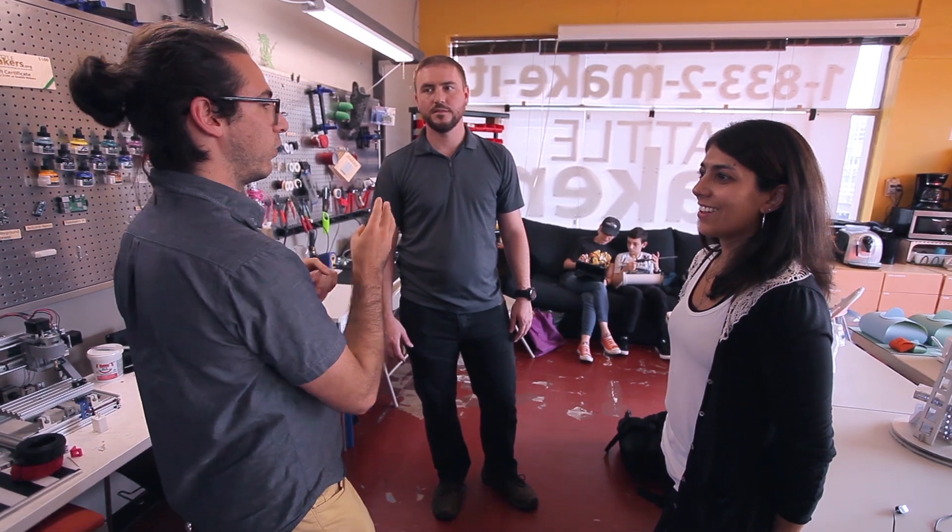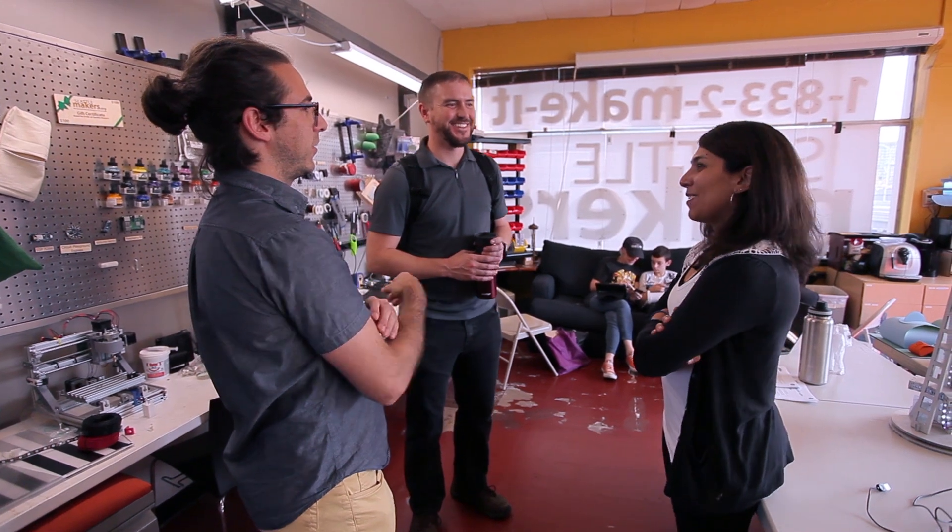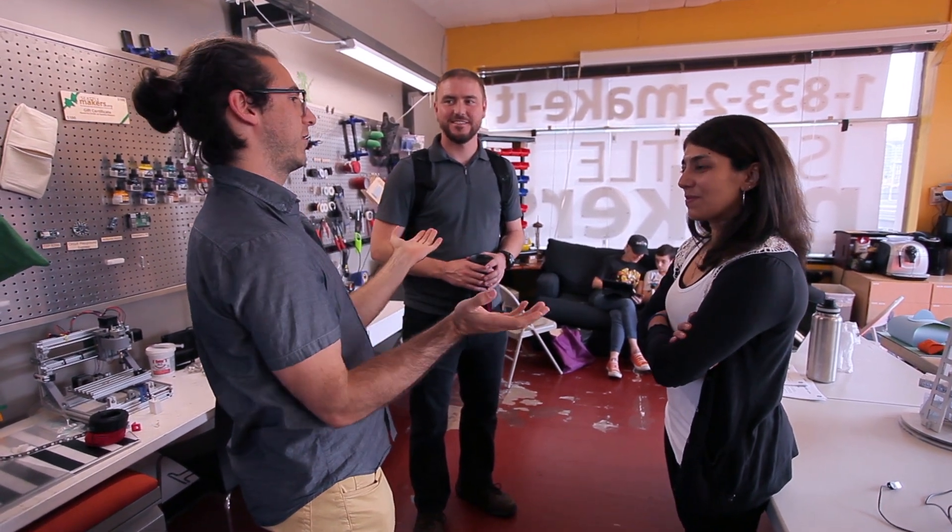This is pretty much my dream job, and my favorite part is when people learn something new and this whole world opens up of what they can do. It's fun watching people realize that they're way more creative than they thought they were.